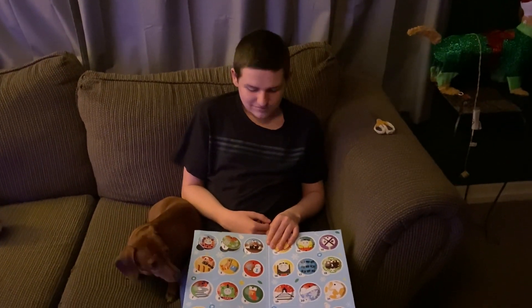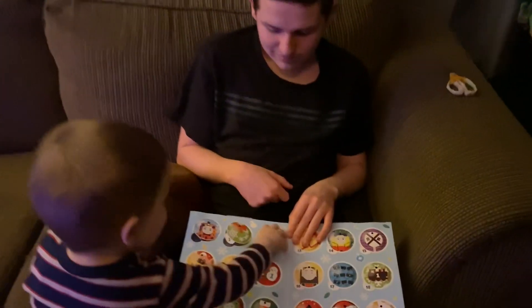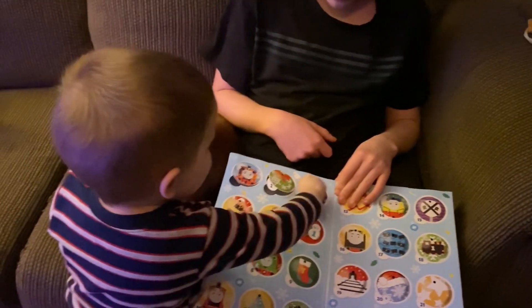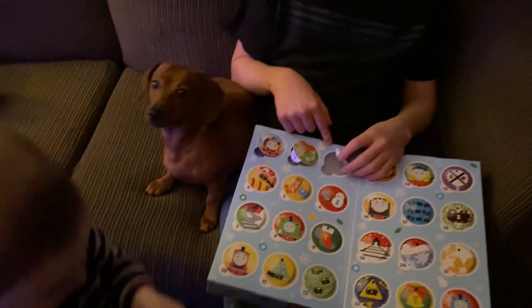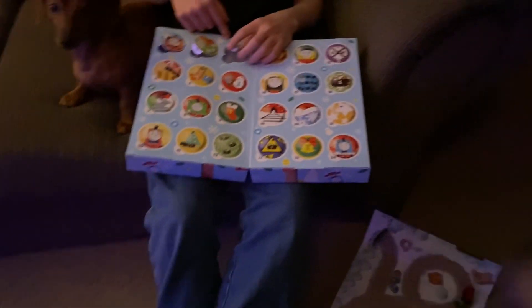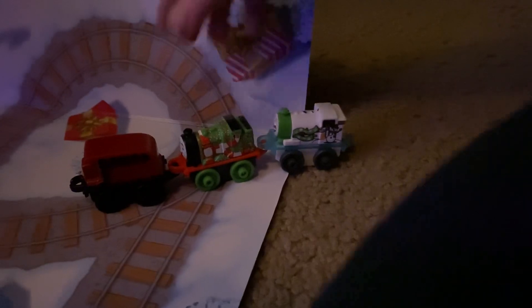Now it's Zach's turn to get train number 3 out. Go ahead Zach, you want to come open this? Good job, get your train. That one looks like it's got little snowmen on it. Very cute set so far.